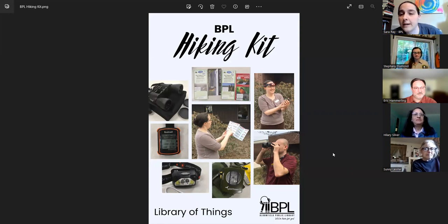It all comes in a convenient backpack. This is available at the library. If it's checked out, you can put it on hold, but you do have to pick it up at Bloomfield and it goes out for two weeks. This is just one of our many steps in adding to our library of things. Some of our other library of things includes Chromebooks, hotspots, and there are libraries that have baking pans and drills.